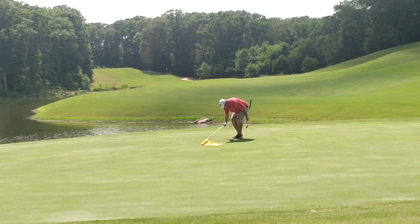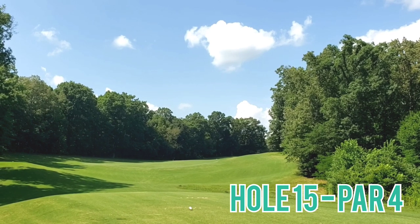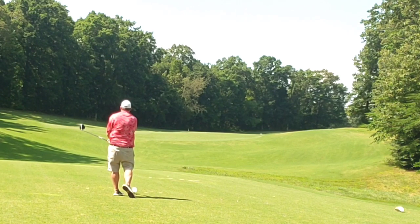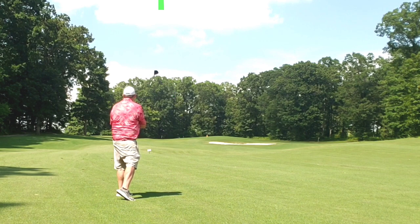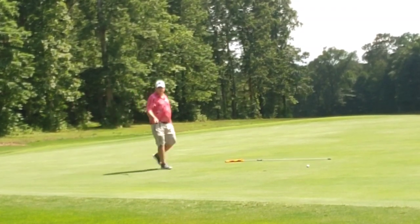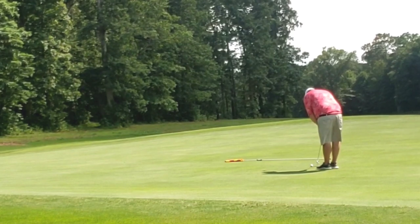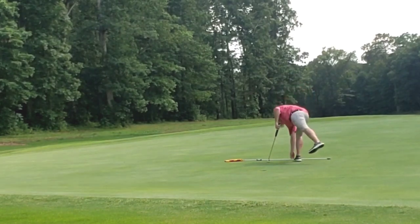Hole 15, par 4, dogleg left to right, all the way up the hill. Let the big dog eat — play my standard cut off left to right, into the short grass I go, what a great start. Break out my 7 wood, tinkering around a little bit — ends up right on the surface. Long downhill birdie putt, zoom, right on by the hole — giving me a little bit of a test for another par. And kaboom, that's three in a row — we'll definitely call that a streak. Great hole.